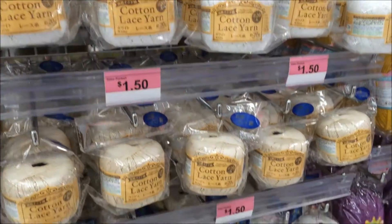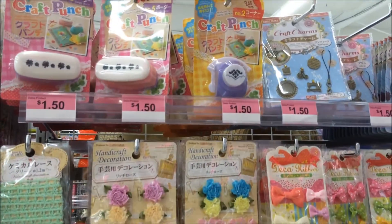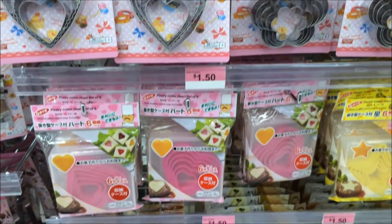Some items of interest being sold at the Daiso store are sewing and knitting crafts, baking utensils, and also sushi-making items.